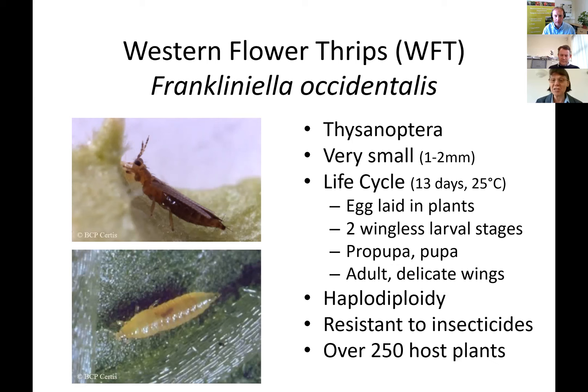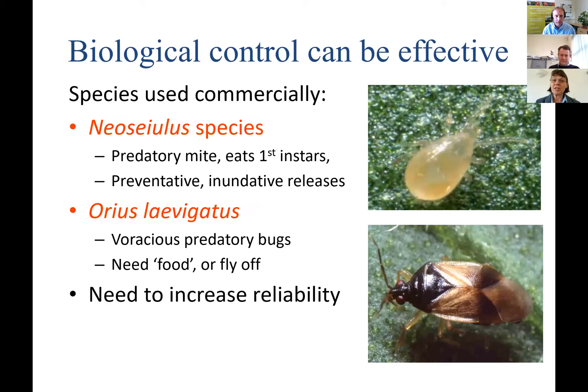With pesticides not working well and high insecticide resistance levels, we rely mainly on biological control. The species used commercially include predatory mites — the one most known is Neoseiulus cucumeris, which works in European temperatures. It's a predatory mite, but it only eats first instar larvae, so you need to inundate the crop with mites to stop the population developing. It cannot control the adults.